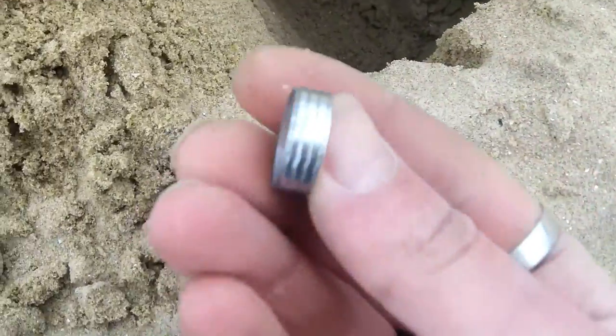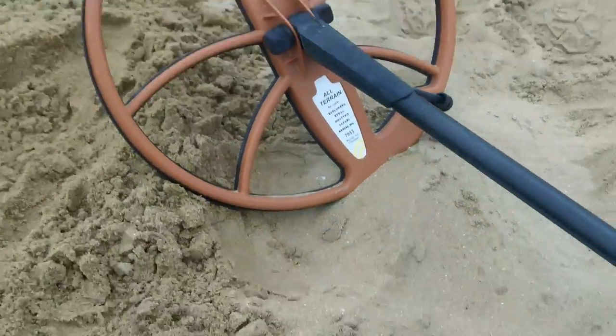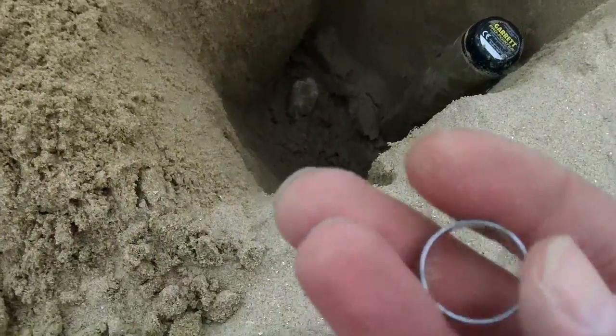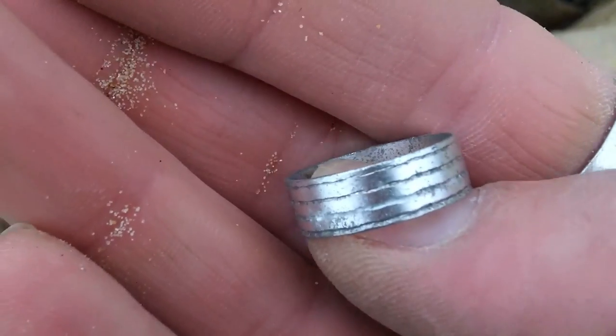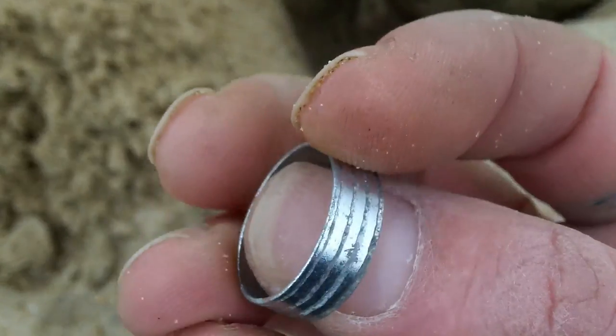That's deeper than my pointer. I've just chucked the coil tech on. I've dug two and a half feet for a can - that was a MIG signal - but I just pulled that ring out of there on the dry sand. That's cheered me up - that's 40p and a ring, if it fits.